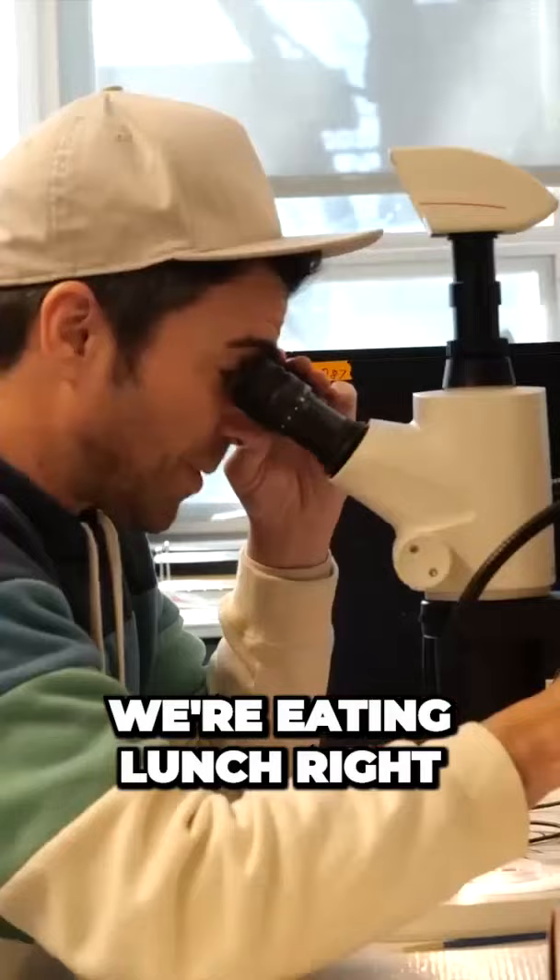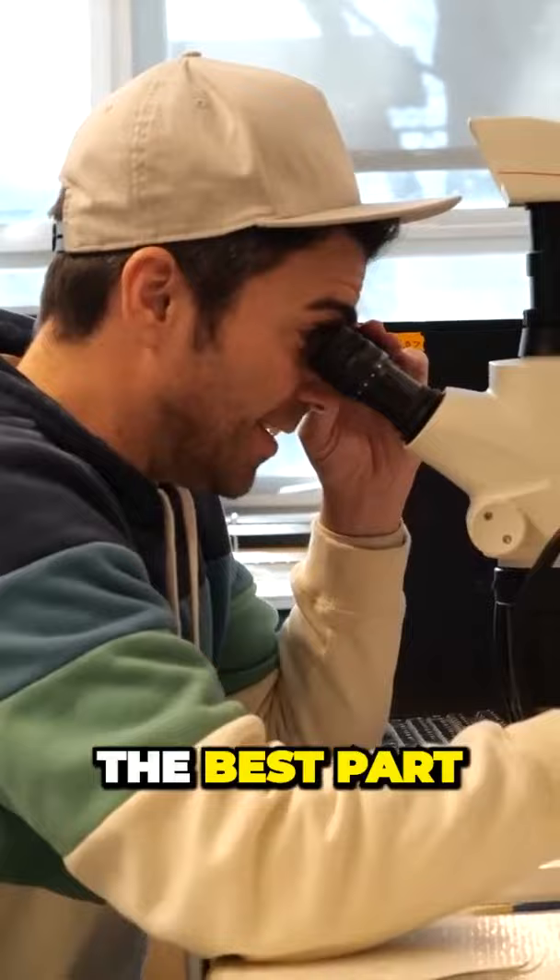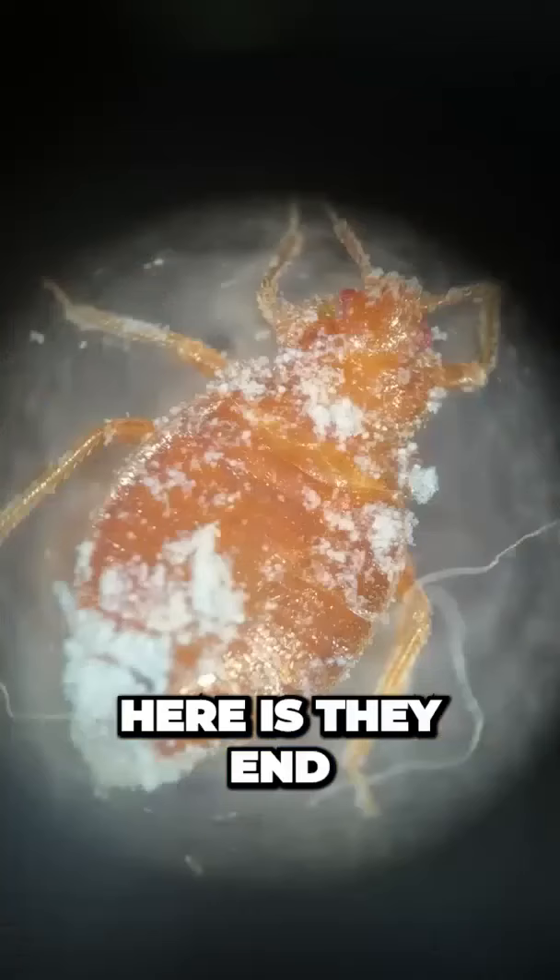We're eating lunch right after this, which is a bad idea in hindsight. The best part is they end up transferring this to each other back in their hiding spots, and since every organism needs water to live, they can never develop immunity to it.